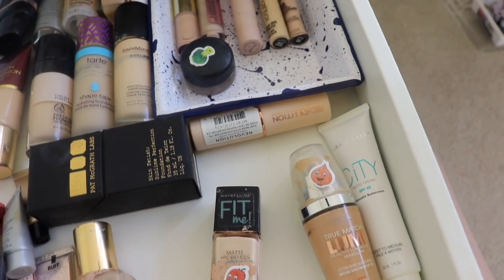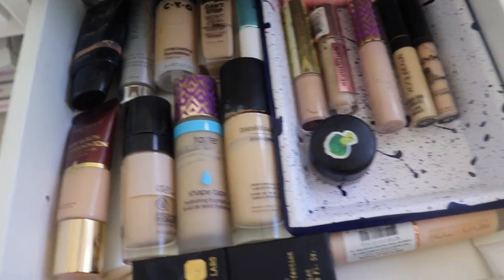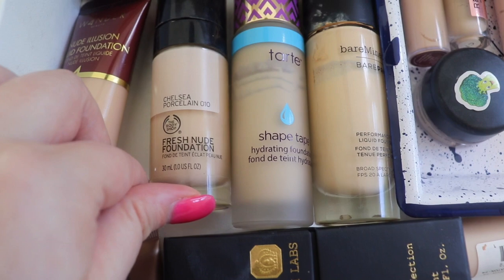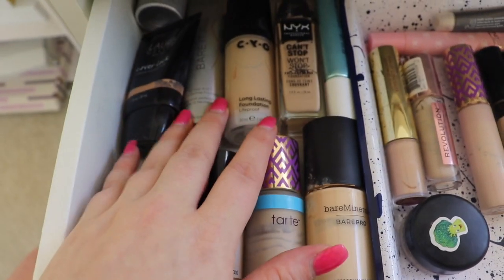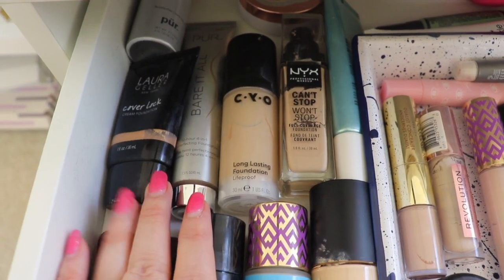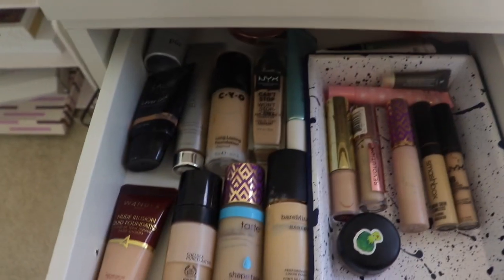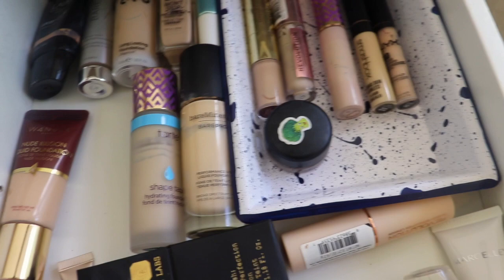I'll just grab those for now. A lot of these I haven't used in a while and they're probably going bad. Like I don't even know what I think about this Body Shop one, or this Bare Minerals — I haven't used that in like a year. I love my Wander Beauty. The CYO ones are out of my shade. I heard Tayla talking about it for so long and I really wanted to try it, so I'm going to use that as a mixer. Since I wear foundation every day and I'll be doing this for two weeks, I'll grab these for now.